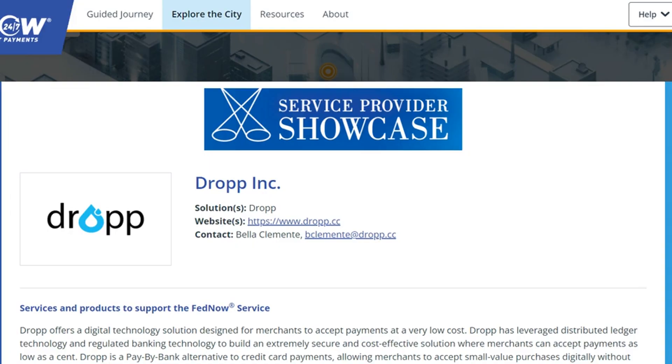FedNow showcases a DLT-powered payments system as a service provider. The United States Federal Reserve's instant payment system, FedNow, has added a company powered by the distributed ledger technology platform Hedera Hashgraph to its list showcasing service providers.